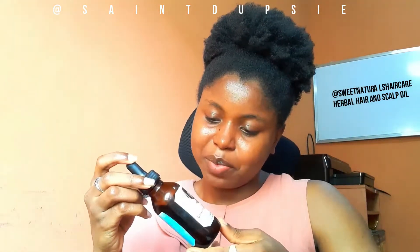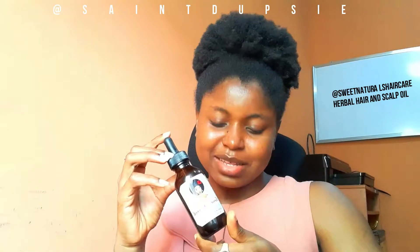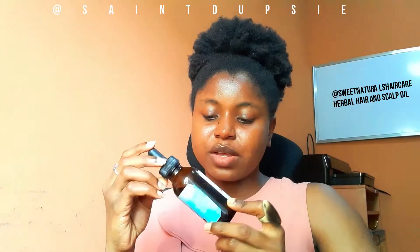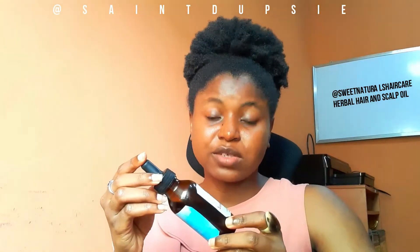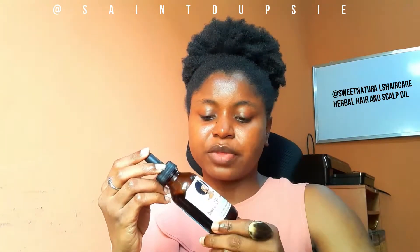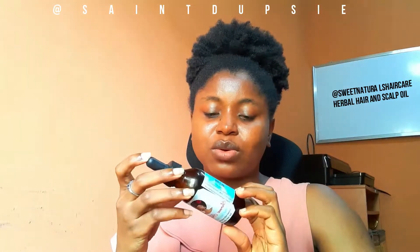I like that the brand put some thought into their packaging, even though the label isn't fancy and doesn't contain much information. I reached out to them about the missing info. The maker told me sincerely that when she was starting out, she didn't know all the things she was supposed to include on the label — like ingredient information — so I asked her to list everything that went into the product.